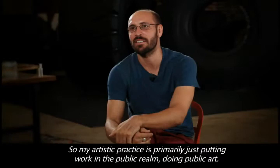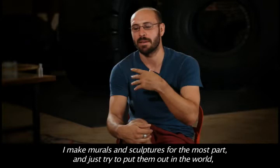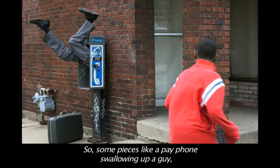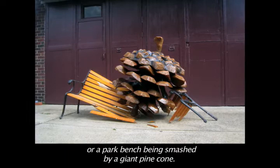My artistic practice is primarily putting work in the public realm, doing public art. I make murals and sculptures for the most part and just try to put them out in the world. The work is usually very playful and accessible — some pieces like a payphone swallowing up a guy or a park bench being smashed by a giant pine cone.